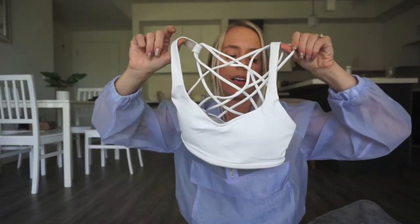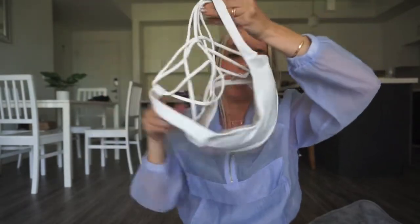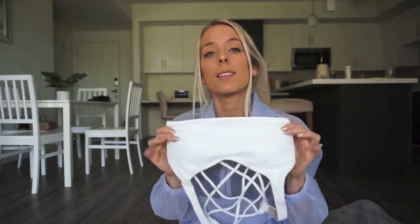Next is a Lululemon Energy Bra. It's super bright white, so you can tell it was either never worn or maybe worn once — absolutely perfect condition. This was $18 so I got it for $15. It's originally a $58 bra, so I'll probably list this at $45 or $50 to start.